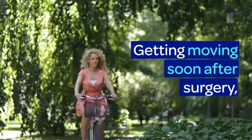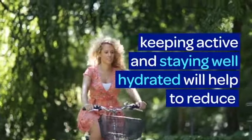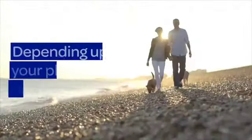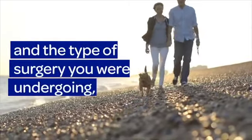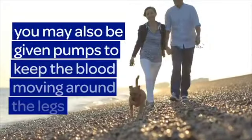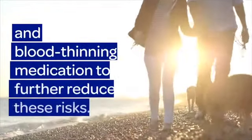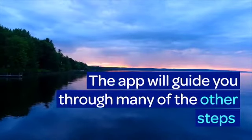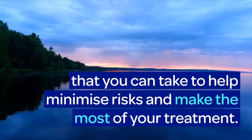Getting moving soon after surgery, keeping active and staying well hydrated helps to reduce the risk of forming blood clots. Depending upon your physical condition and the type of surgery you are undergoing, you may also be given pumps to keep the blood moving around the legs and blood thinning medication to further reduce these risks. The app will guide you through many of the other steps that you can take to help minimise risks and make the most of your treatment.